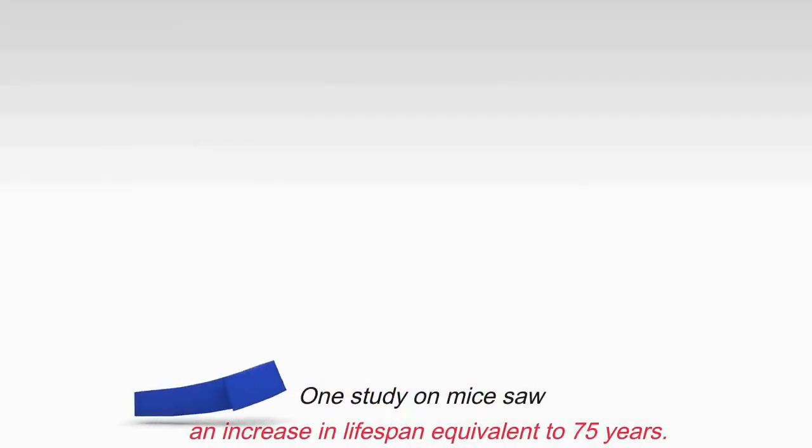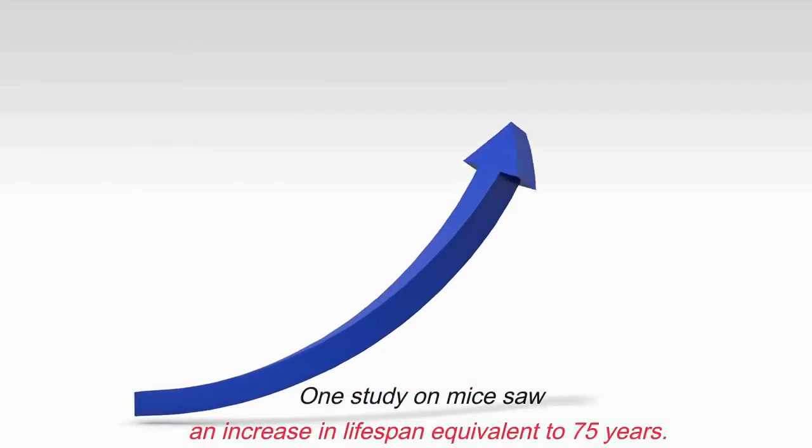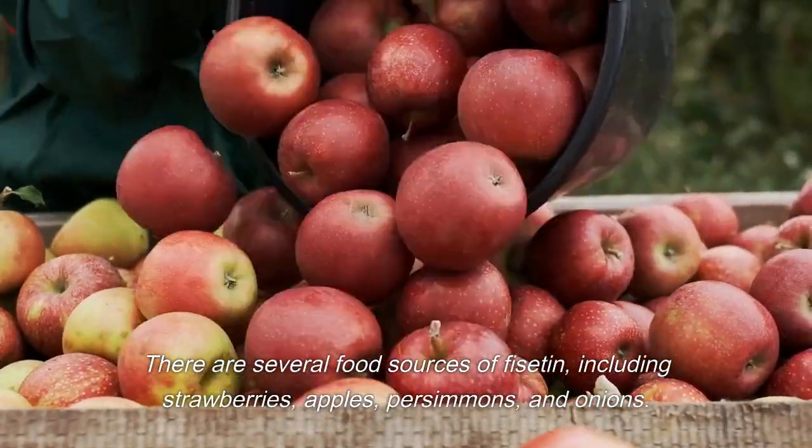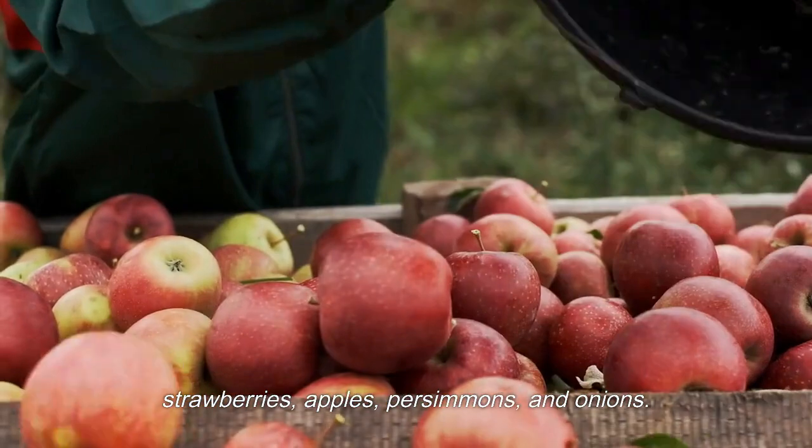One study on mice saw an increase in lifespan equivalent to 75 years. There are several food sources of fiscitin, including strawberries, apples, persimmons, and onions.